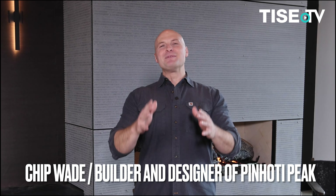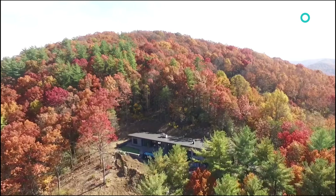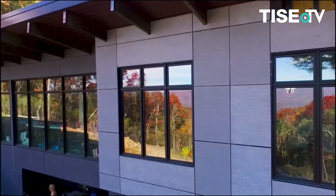Hi, I'm Chip Wade and I'm here at my home away from home, Penhody Peak. I love it up here in the North Georgia Mountains. For those of you who don't know, I'm the designer and the builder of this fantastic show home.